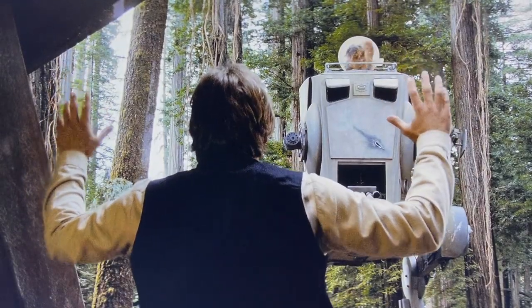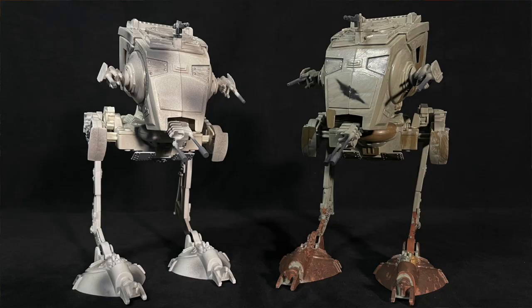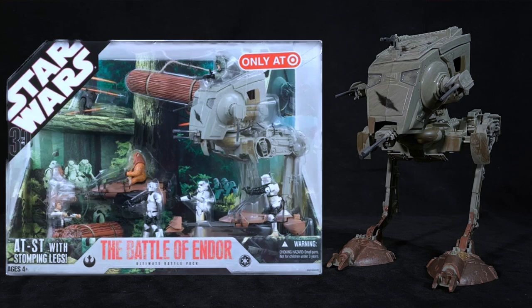The 2002 Power of the Jedi line brought the first scene-specific repaint that we think was supposed to be Chewie's ride, in a Toys R Us exclusive set. It also included Pablo stealing a speeder bike. In 2007, two more versions were released in Target exclusive Ultimate Battle Packs: a Hoth version in the Battle of Hoth set, and Chewie's hijacked version for sure in the Battle of Endor set.